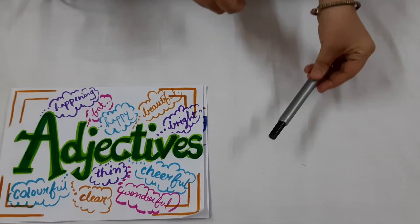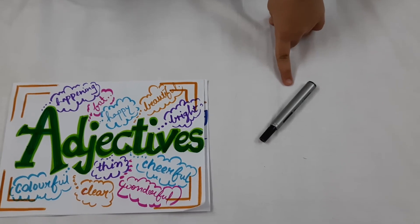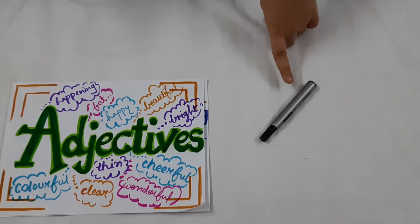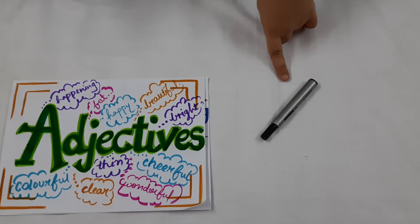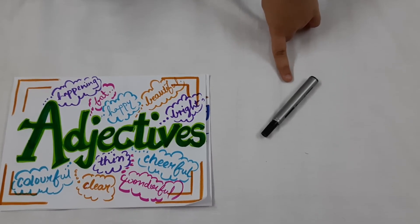Now we are having a marker here. This marker is black in colour and is bold. So the words bold and black here are the adjectives which are describing the word marker.